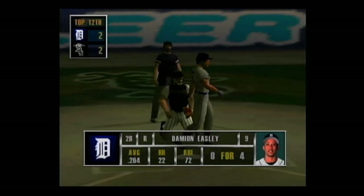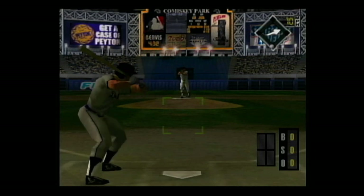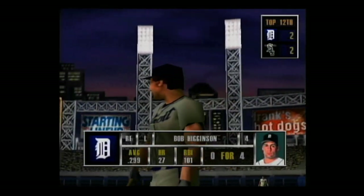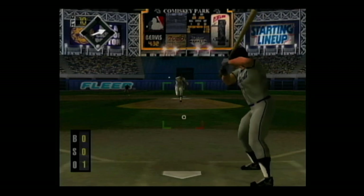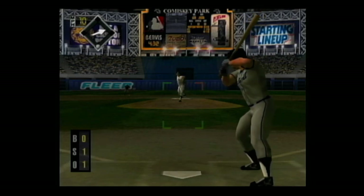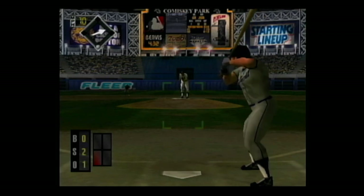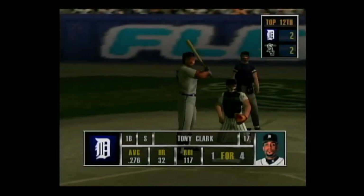Now next at the dish, Damian Easley — this guy can't buy a base hit today. Hard smash to the second baseman, the throw — he's out. Next up, Bobby Higginson. Slider on the inside corner for a strike, 0 and 1. Breaking ball on the inside corner for a strike, 0 and 2. Swing — down he goes. That was the perfect pitch in that situation.